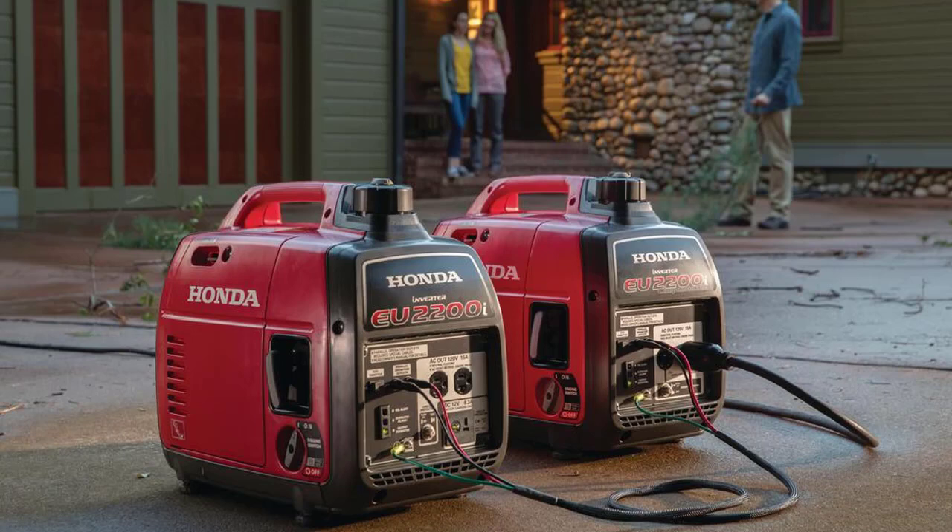Honda also advertises the EU2200i as being an even more durable model, thanks to its improved manual recoil system, electronic circuit breaker, increased ventilation, and the new stator rotor. The new stator uses magnets which results in cleaner electrical output.